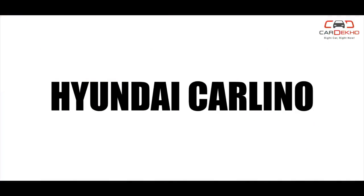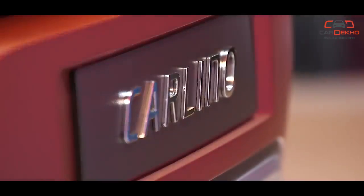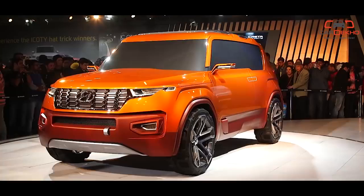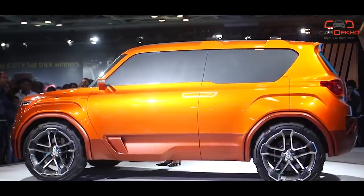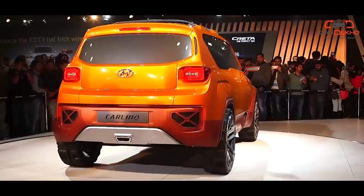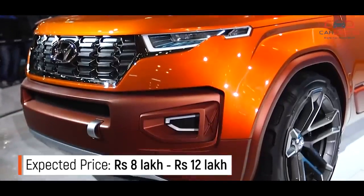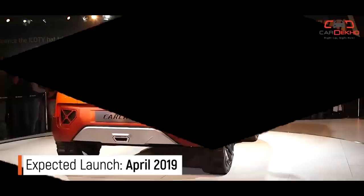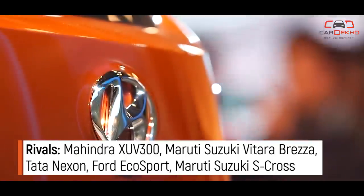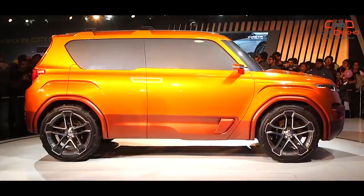Hyundai Carlino: It isn't just Mahindra that's launching a new sub 4-meter SUV this year. Hyundai is giving the Creta a baby brother. Based on the Carlino concept, codenamed the QXI and rumoured to be named the Styx, the new small SUV combines the designs of the Creta and Kona. While the silhouette makes it look like a small Creta, styling highlights like the split headlamp setup with DRLs on top and projector headlights in the bumper are a nod to the Kona. Features are expected to include auto AC, rear AC vents, touchscreen infotainment, push-button start, and a new 1-litre turbo petrol engine.